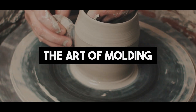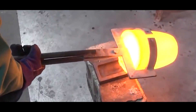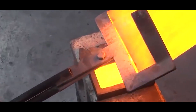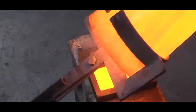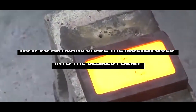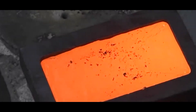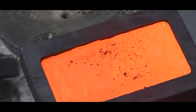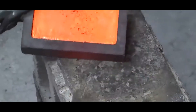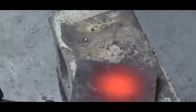The Art of Molding. In the hands of skilled artisans, the molten gold takes on new forms. The art of molding, like a carefully choreographed dance, shapes the liquid gold into the iconic gold bars we covet. The artisans' skillful hands work meticulously, pouring the molten gold into molds, bringing forth the bar's elegant shape that symbolizes wealth and prosperity.